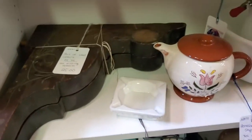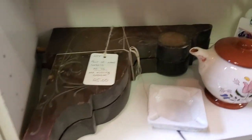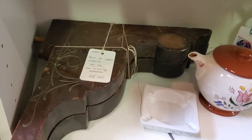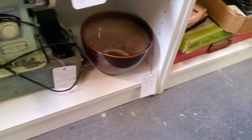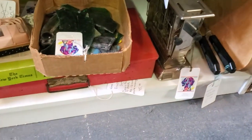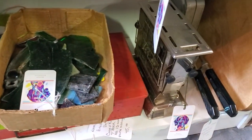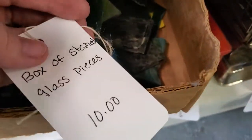So if you have a craft project for those — you could paint these. These would be nice little corbels, nice little shelves. Sewing machine. I really cannot bend anymore, so if you saw anything down here, let me know. This looks like stained glass pieces — boxes of stained glass pieces for just $8.